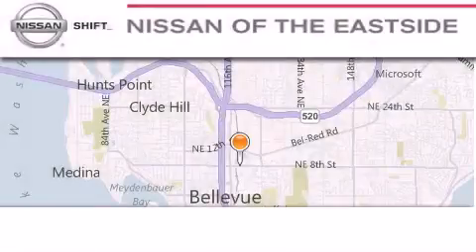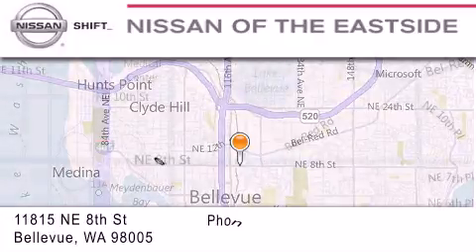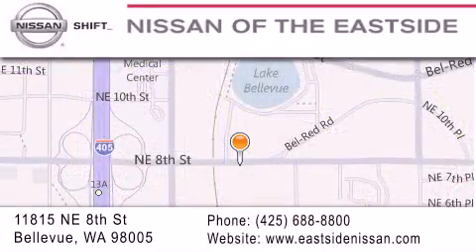When you walk into our dealership, whether to purchase a vehicle or to visit our service department, you should feel like a guest in our home. You can rest assured that each team member will do everything possible to make your experience as simple and enjoyable as possible. We want you to feel that when you do business with Nissan of the East Side, life gets better.